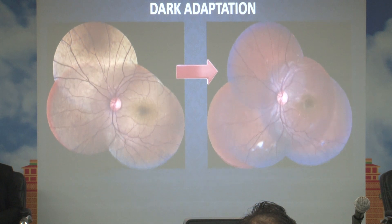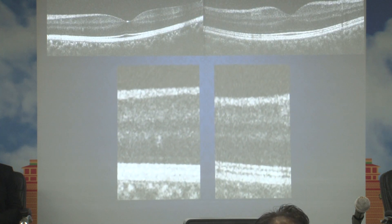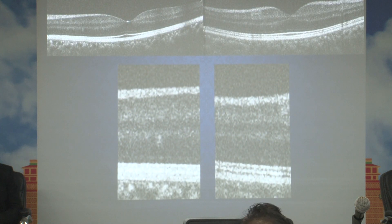We also performed OCT pre- and post-dark adaptation. Pre-dark adaptation, as already mentioned, there are hyperreflective layers which are indistinct. But we can now distinguish between these layers after dark adaptation. In the magnified image, on the right side of the screen, the outer layers are difficult to distinguish before dark adaptation, but we are able to clearly distinguish these layers after dark adaptation.